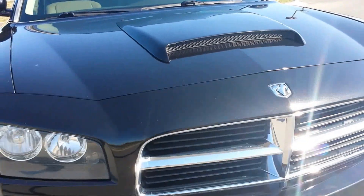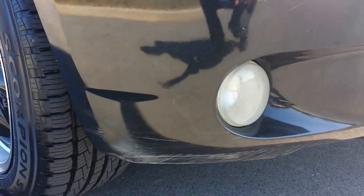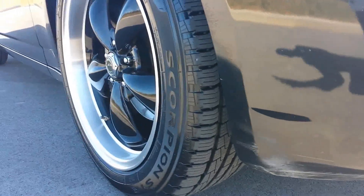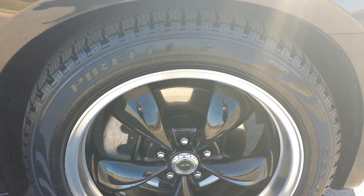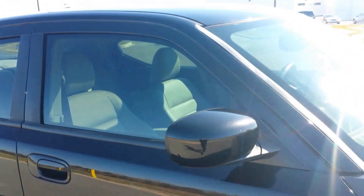It has a raised hood scoop and fog lamps, though there is some scuffing on the lower fascia pieces. Brand new set of Pirelli's installed. It's got custom black with polished outside American Racing wheels and brand new tires. Hemi logo on the fender.